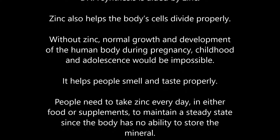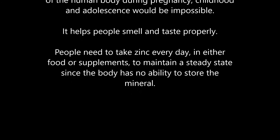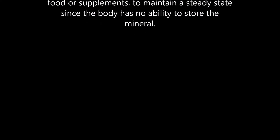Zinc also helps the body as cells divide properly. Without zinc, normal growth and development during pregnancy, childhood, and adolescence would be impossible. It helps people smell and taste properly. People need to take zinc every day in either food or supplements to maintain a steady state, since the body has no ability to store the mineral.